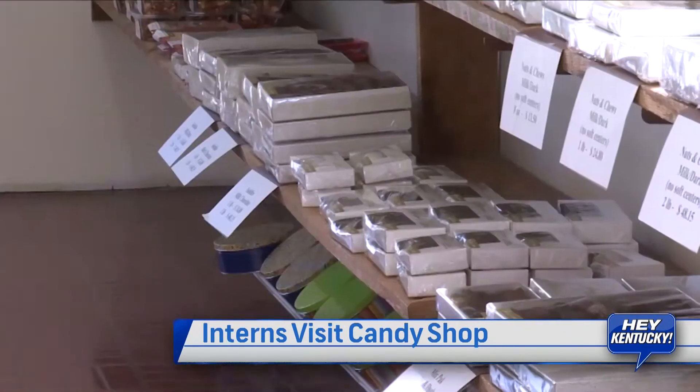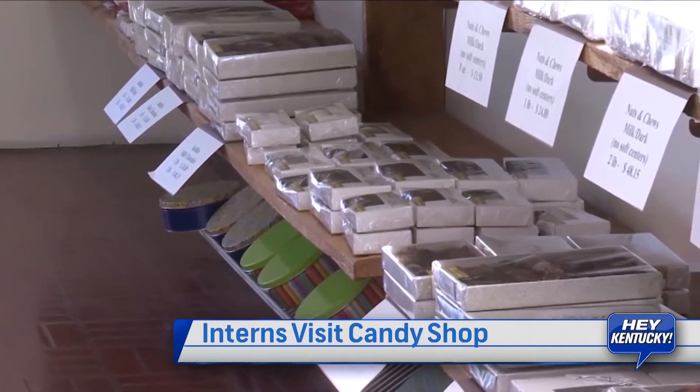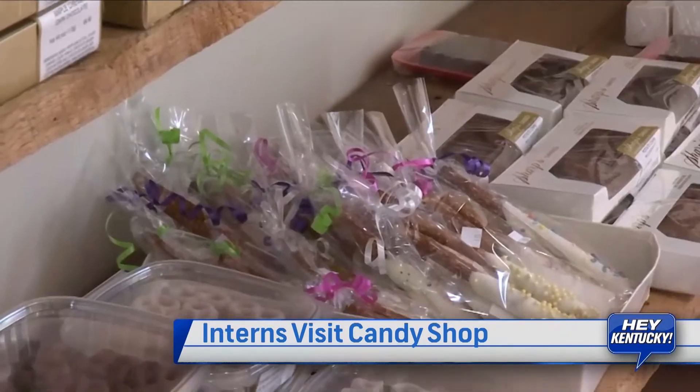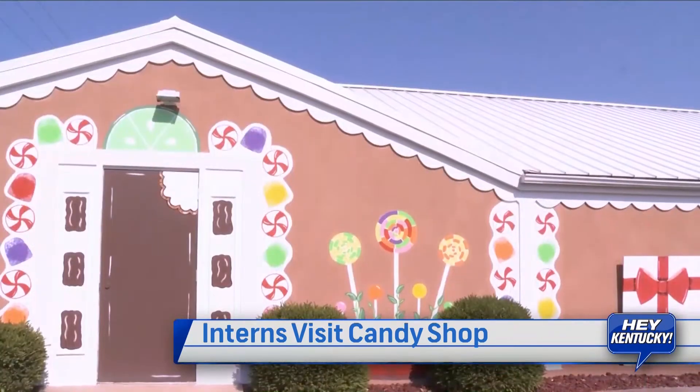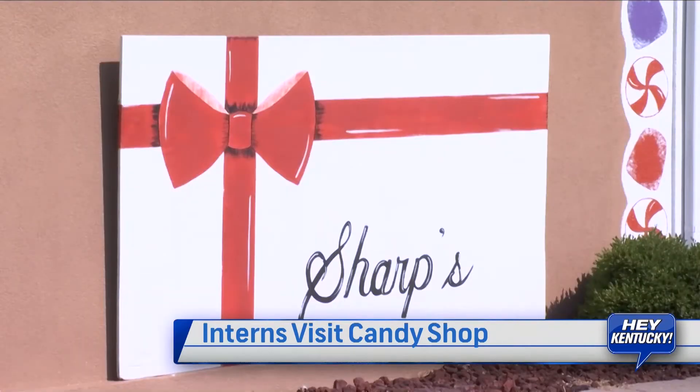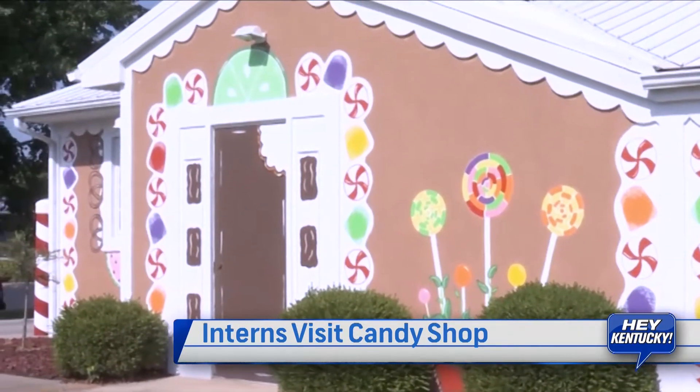Hey, we're here with Lisa Sharp today from Sharpe's Candies. When did you all start this? We've been in business over 40 years. My husband and I bought the business from his parents when we got married, so we've had it for over 25 years. Has it always been a gingerbread house? No, it has not. We put the gingerbread concept together — we had a girl who was a missionary and a painter, and she had the concept, drew it all up and said this is what I want to do.